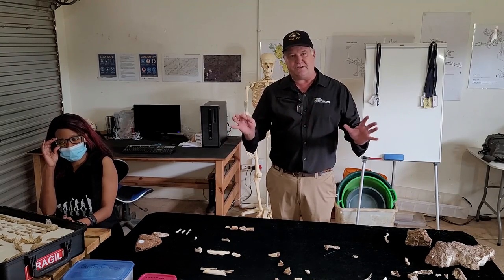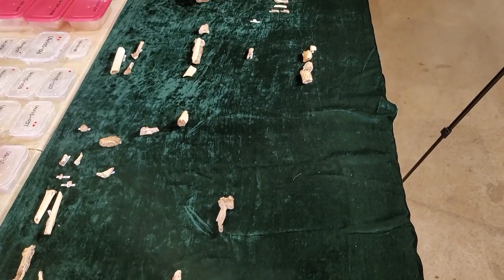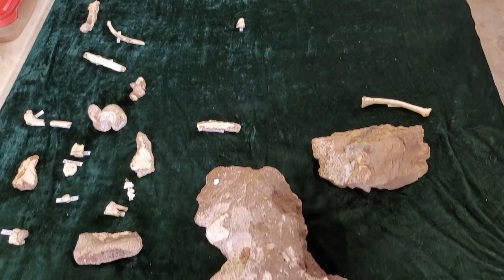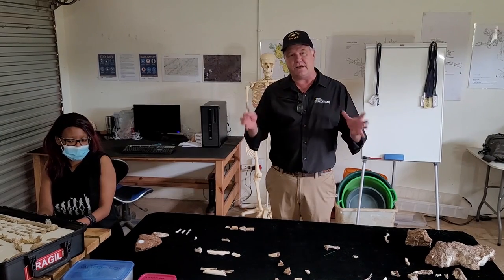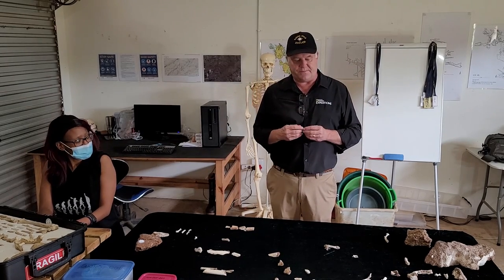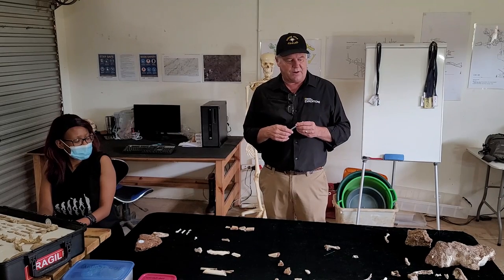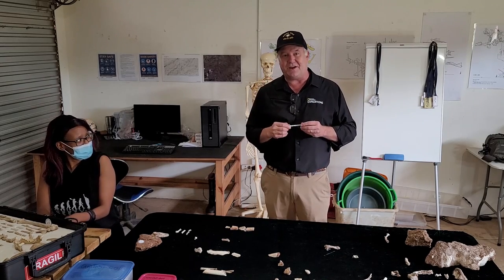105 continues to be a remarkable site. Everything you see in front of me are hominid fossils that have been prepared out in the last three months. There are about 43 individual fragments so far, and we're increasing that number almost daily as we prepare the fossils here at the Rising Star site where our COVID preparation labs are. I just want to show you some really interesting fossils — those of you who follow us on social media have seen some of these individually.